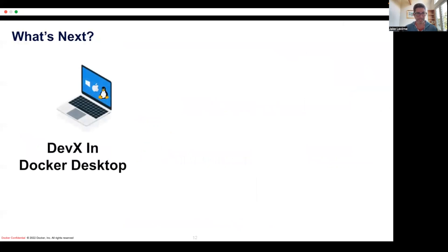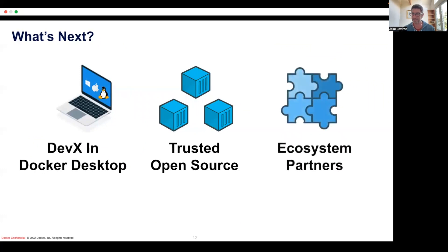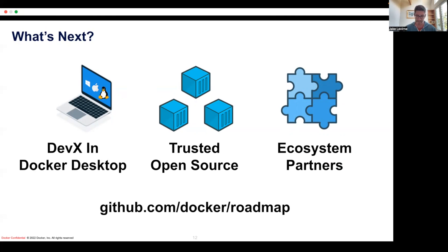So what's next? SJ mentioned earlier DevX — our developer experience and Docker Desktop. We talked a lot about what we've been doing, and we're going to talk even more about some of the ideas coming up. As I mentioned, and as Scott mentioned, trusted open source is another key theme of what we're delivering going forward. And then doing that in a way that we embrace an open Docker ecosystem of partners, working closely to drive extensions to Docker and into the entire container ecosystem. You all informed the roadmap — I want to reiterate that there's a public roadmap and you can chime in and give your feedback.